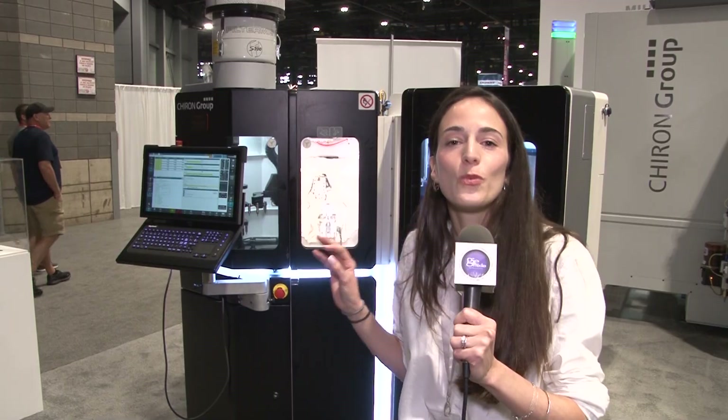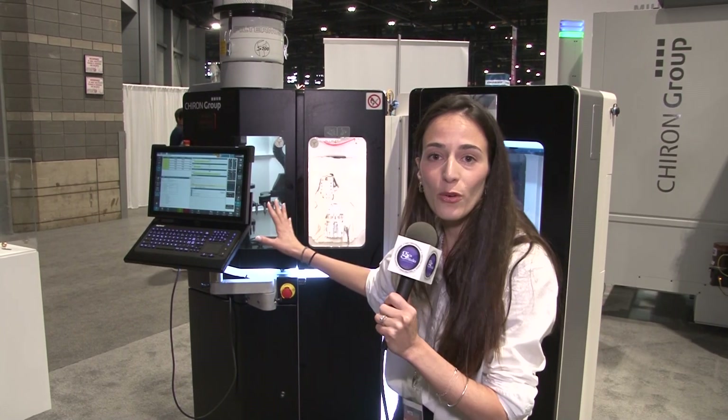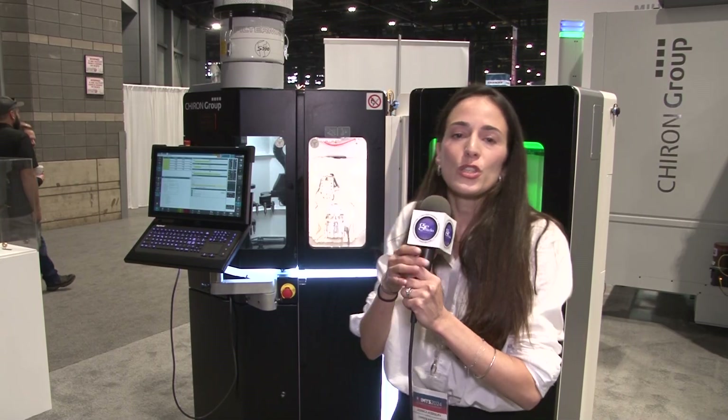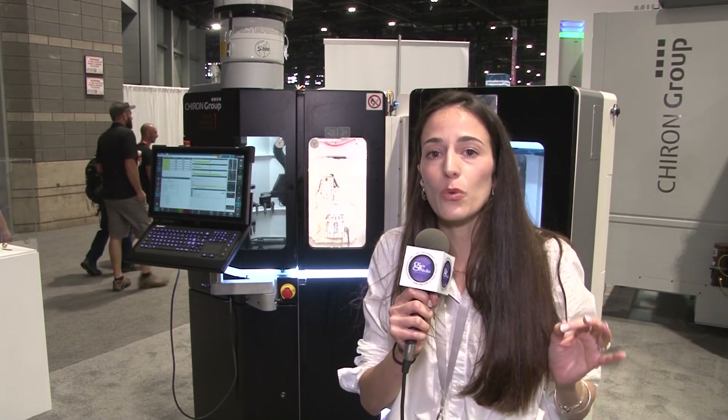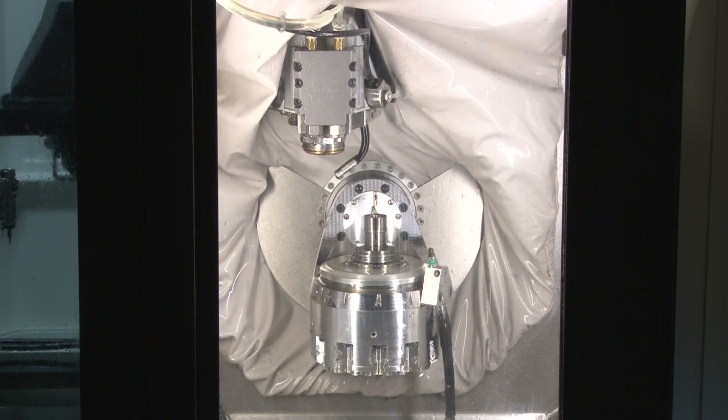Now let me show you the smallest machine you will see today at IMTS — it's called the Micro 5 and the Fit 5. This machine is built in Sharon, Switzerland, but we can also produce it in Germany to meet large volume demand. It's a very small machine, perfect for medical devices, jewelry, and watchmaking. It's a 5-axis machine designed for high-speed milling.